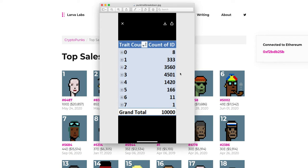This chart shows the number of CryptoPunks on the right side versus the number of traits. A Punk can have zero through seven traits and it's a bell curve. There are only eight CryptoPunks with zero traits. There's one with 333. And at the high end — only 11 have six traits and only one Punk has seven different traits.